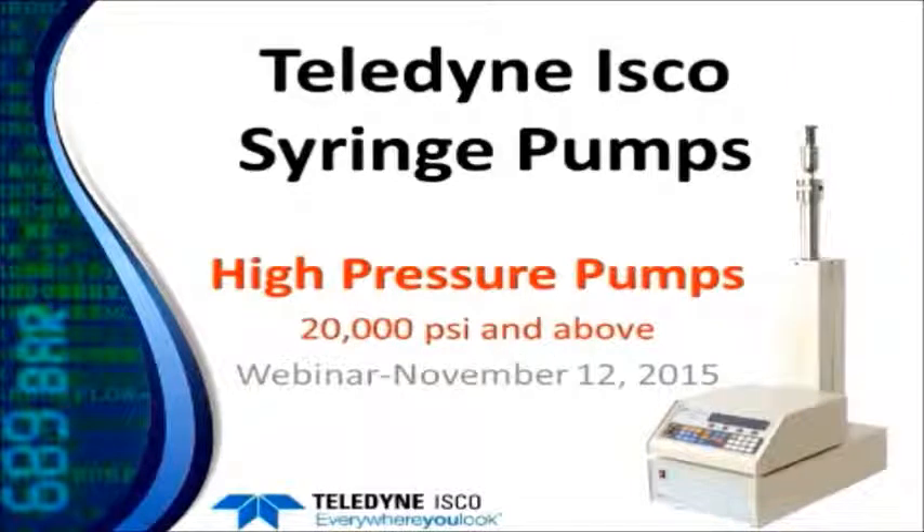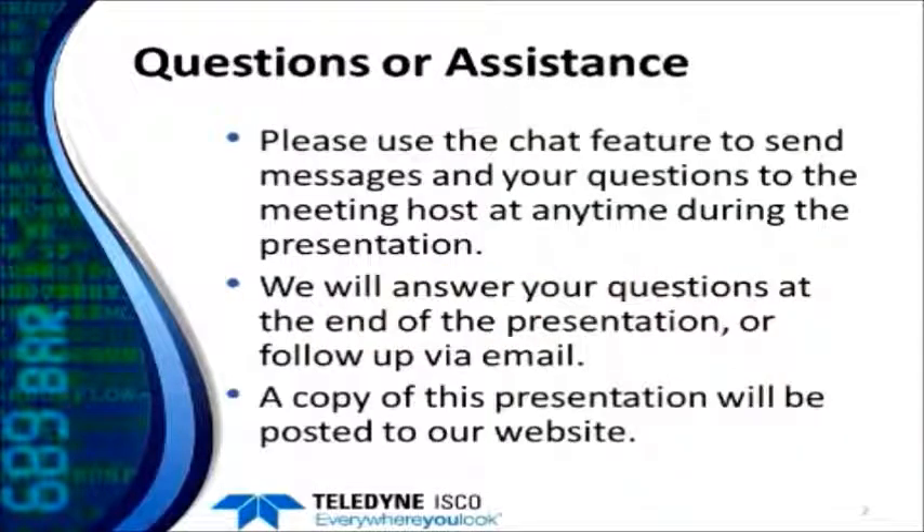Good morning everyone. Welcome to today's webinar from Teledyne ISCO syringe pump group on our high-pressure pumps. A few housekeeping things: please use the chat feature to send messages and your questions to the meeting host at any time during the presentation. We'll answer these questions at the end or via a follow-up email if necessary, and a copy of this presentation will be posted to our website.